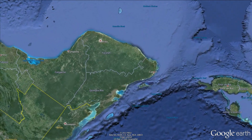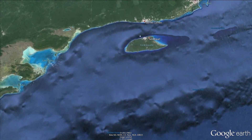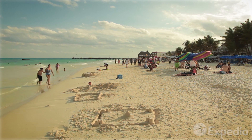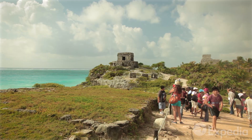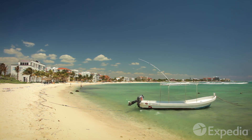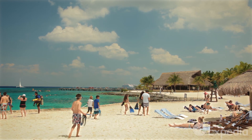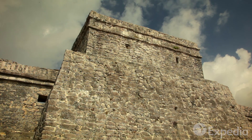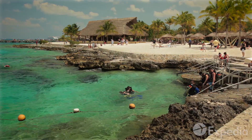Mexico's Riviera Maya is situated on the Caribbean side of the Yucatan Peninsula, just south of Cancun. Stretching down the coast for over 60 miles, the Riviera Maya takes in fabulous beaches, ancient Mayan ruins, and the spectacular island of Cozumel.